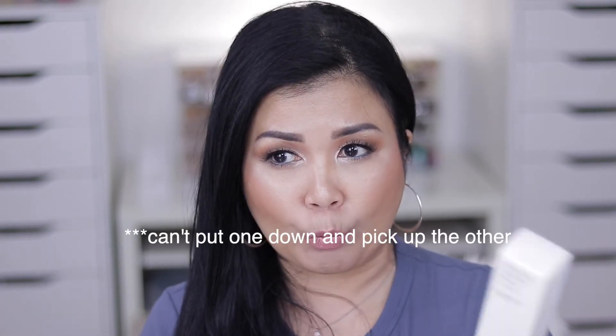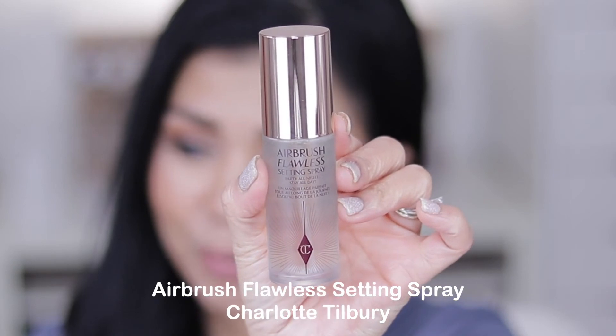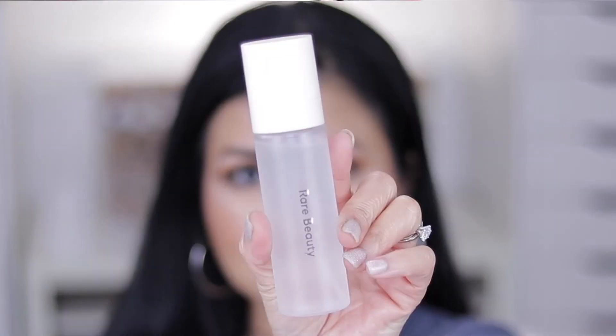For setting spray I got two — I couldn't just pick one. First is the Charlotte Tilbury Airbrush Flawless Setting Spray, which is unscented. Next is the Rare Beauty Always An Optimist Setting Spray, a four-in-one mist. You can see there's a little oil in it.